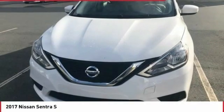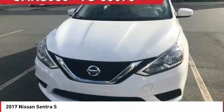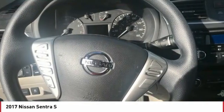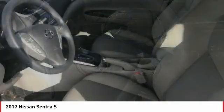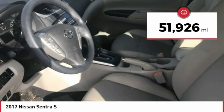2017 Sentra. With its spacious and versatile interior and stellar fuel efficiency, the Nissan Sentra is the obvious choice for anyone who wants to enjoy a stylish and comfortable ride. This vehicle has less than 55,000 miles.